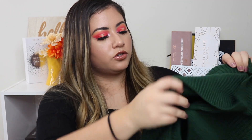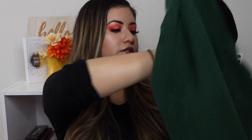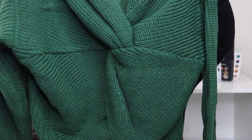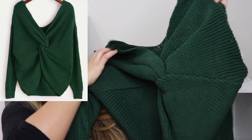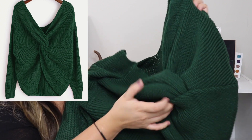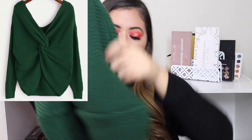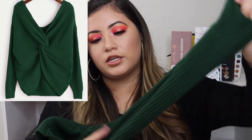The next one I got is this green one — this is super cute. I actually really, really like this one. You can see what it looks like in the front — it kind of ties in here. I really like it, and again it feels really, really soft. It's a little bit stretchy. Hopefully that fits.